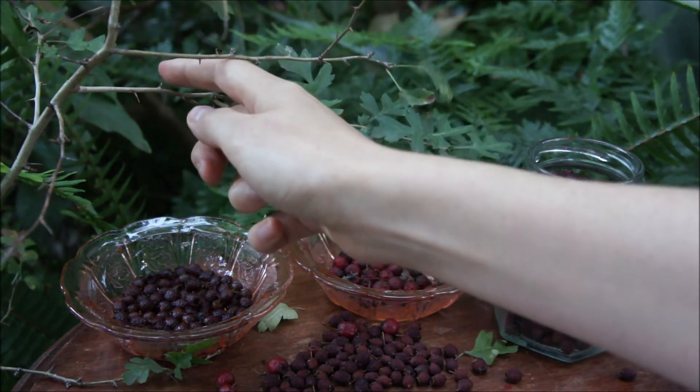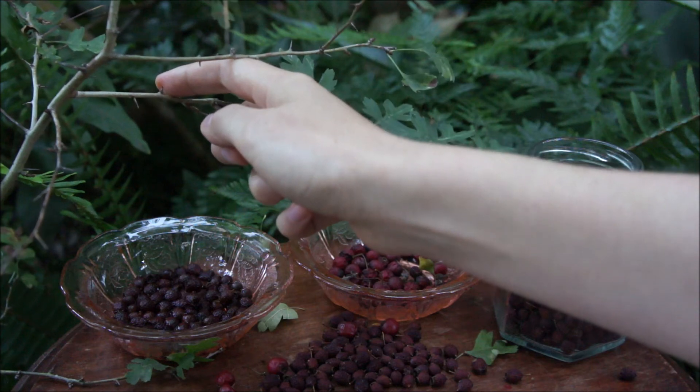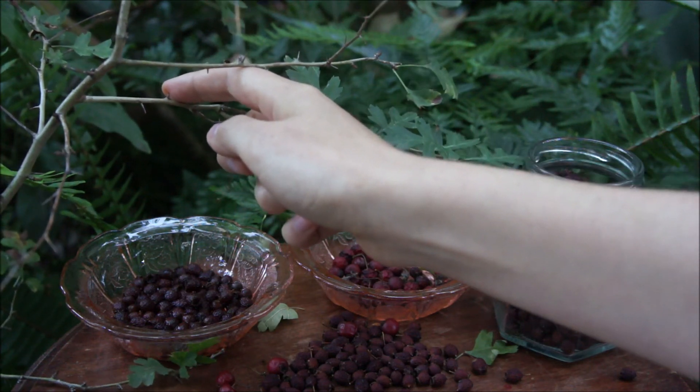They have very sharp slender thorns. In times gone by, these thorns were employed as sewing needles.